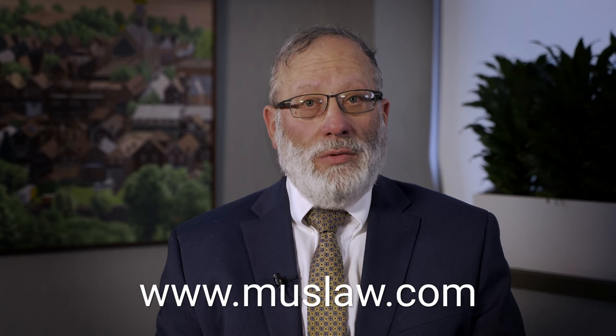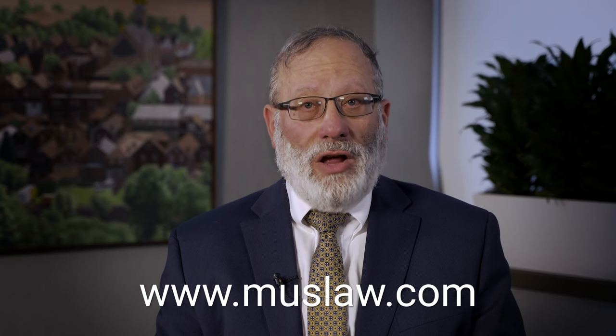In order to participate in this program, the employer must be selected in the process. The process begins in February. If you need help with this, or you would like to employ a foreign national, feel free to call me. I'd be happy to talk to you. You can visit our website at www.muslaw.com.